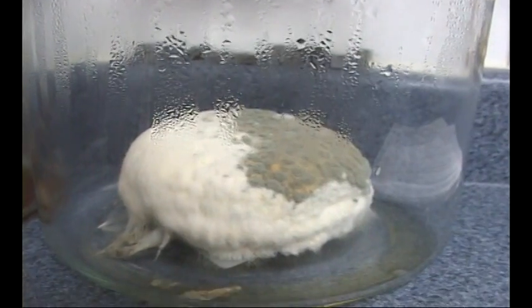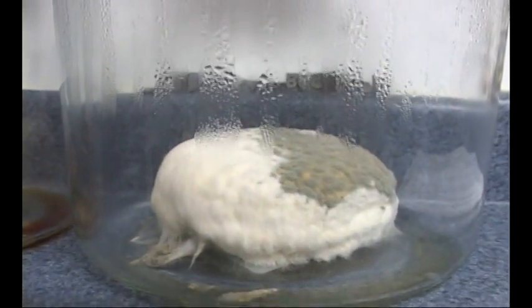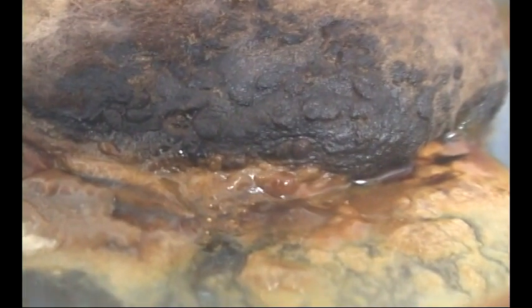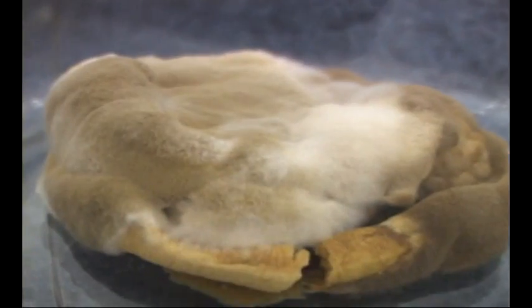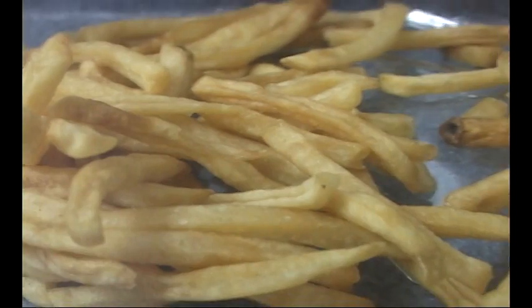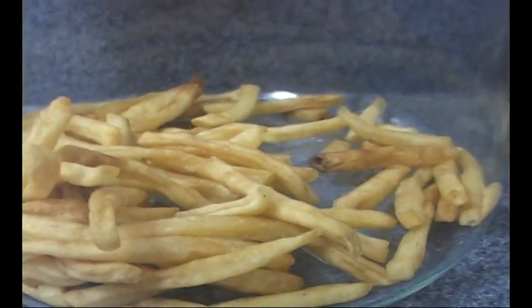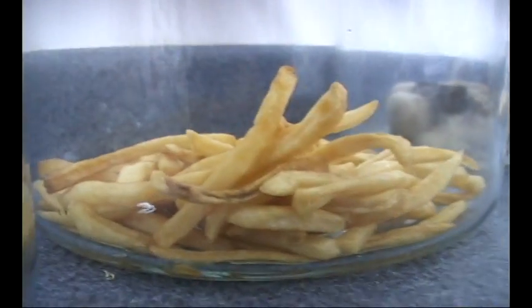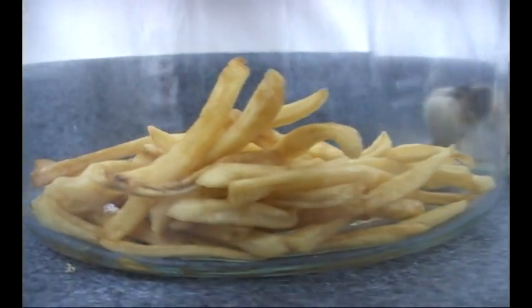Ten weeks on the Big Mac — frosty goodness. Look at the chicken McGrill — ten weeks. All the filet-o-fish — does it get any better than that? I don't even know what that fuzz on the top is. Week number ten — quarter pounder — some kind of crazy little science experiment happening there. There's not even one little spore on there. There's nothing breaking down — nothing. Looks like we bought them yesterday.